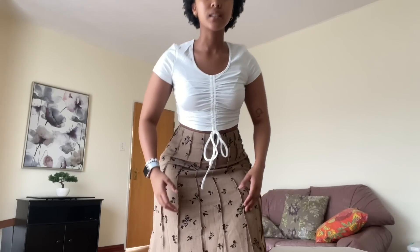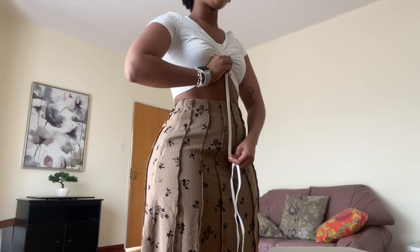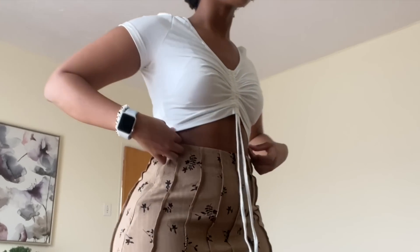I got this top — so cute — and I got this skirt, it's so long and cute. I don't know what shoes to pair with it. I showed my mom the skirt and she is convinced that it is her skirt now and not mine. What's nice about this top is that you can style it like this kind of vibe, and I think I like it more like this.